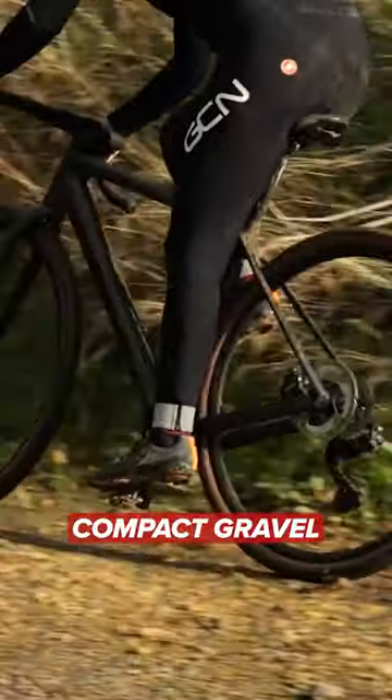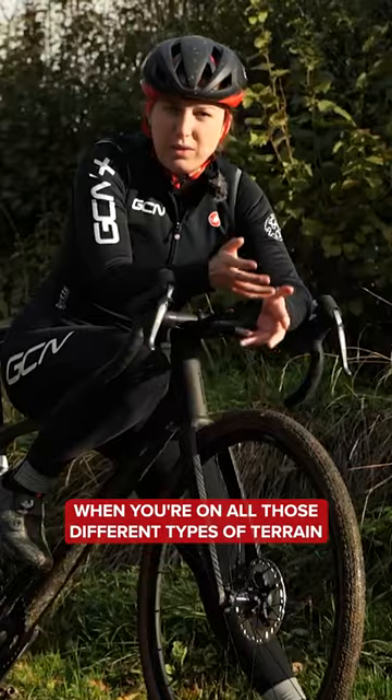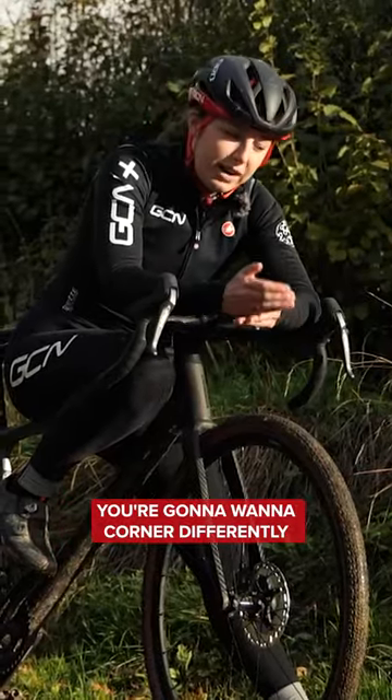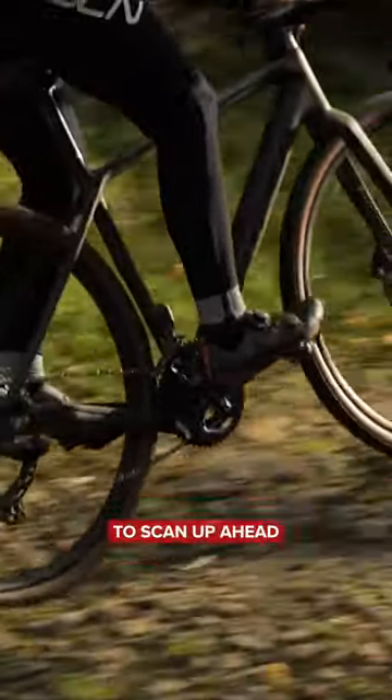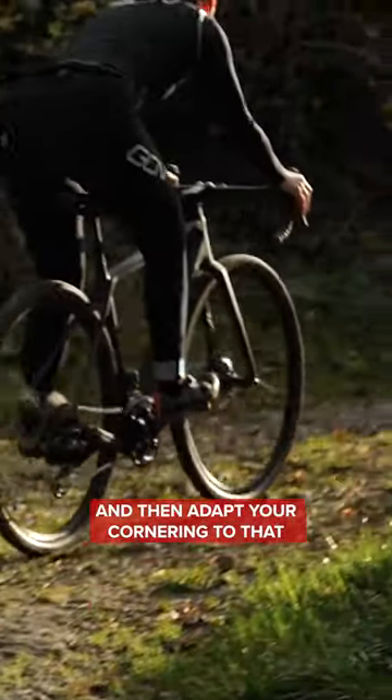You could be on compact gravel, you could be on loose gravel, you could be on sand, or you could be on really bumpy, rocky stuff. When you're on all those different types of terrain, you're going to want to corner differently for each one. It really does pay dividends to have the knowledge to scan up ahead and understand what type of gravel it is and then adapt your cornering to that.